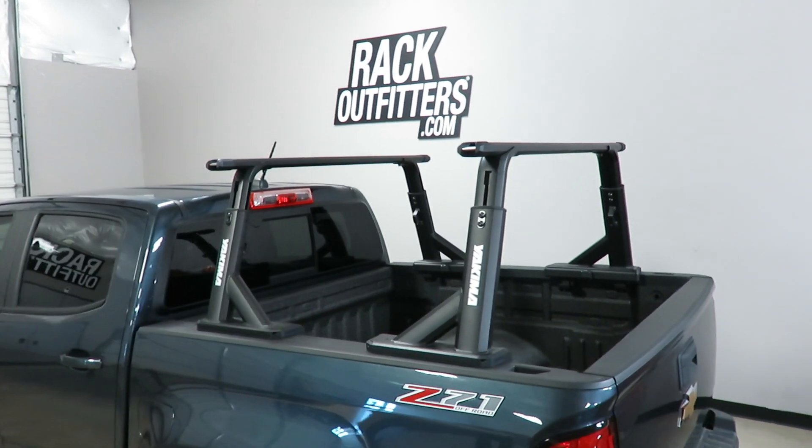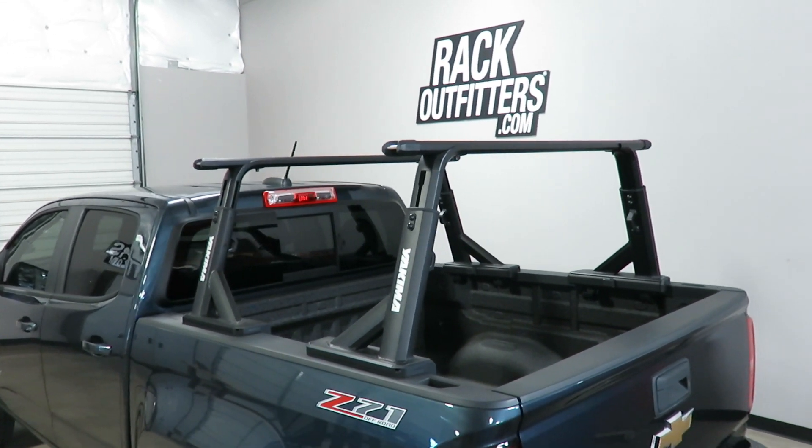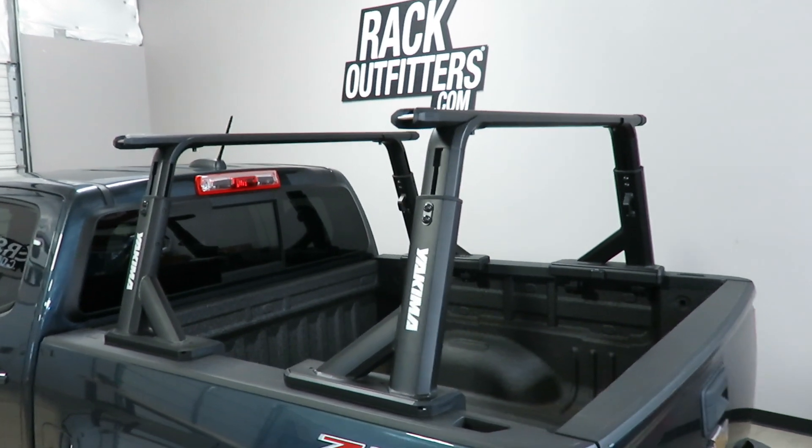This truck rack is lightweight yet offers a maximum carrying capacity of 500 pound dynamic on-road, 300 pound certified off-road capacity, and 800 pound static load capacity.